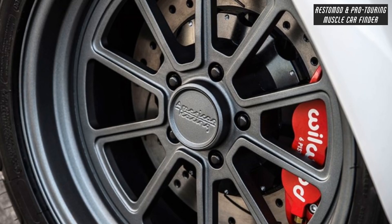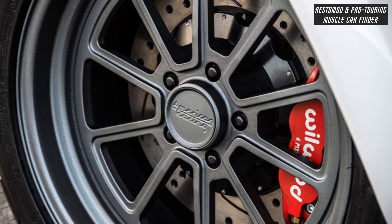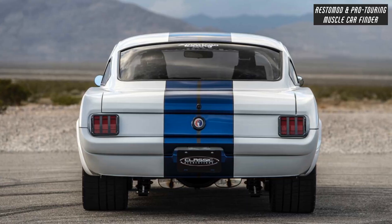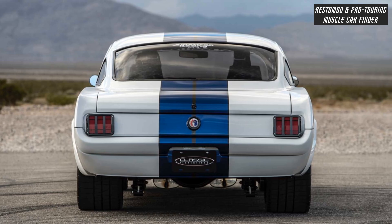4-Piston Wilwood Calipers with 14-inch Slotted Cross Drilled and Vented Rotors front, and 4-Piston Wilwood Calipers with 12-inch Slotted Cross Drilled and Vented Rotors rear. BK Long Tube Ceramic Coated Headers, Dual 2.5 Mandrel Bent, and Magnaflow Stainless Steel Mufflers.